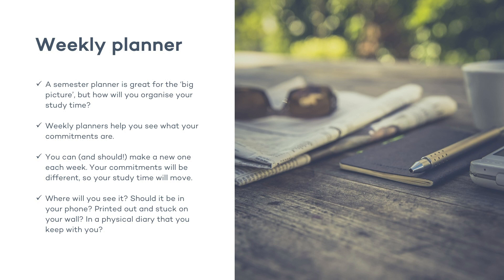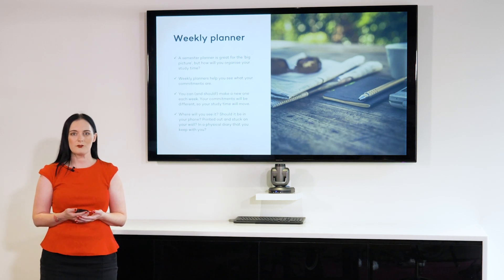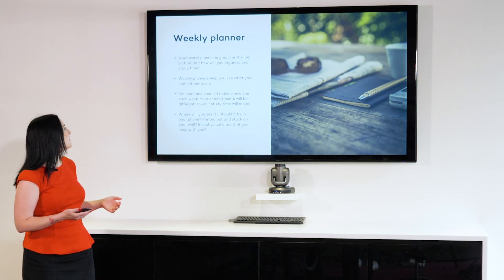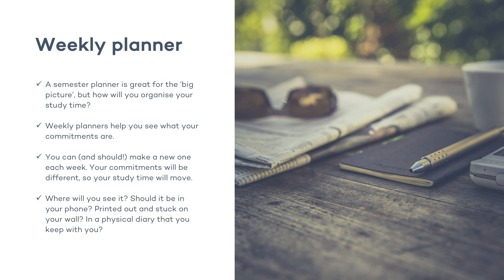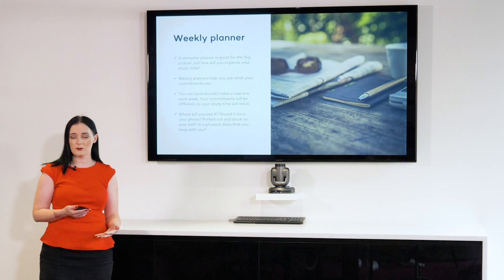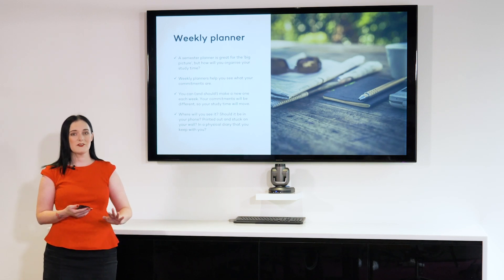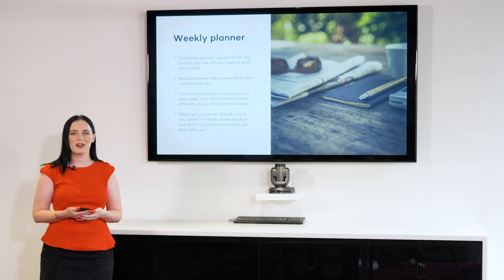It's also very important to have a weekly planner. We have the semester planner for the big picture, but it's very easy to think that things look further away than they really are — oh, I don't have that due for another three weeks, I'm okay. But things come up a lot more quickly than we're expecting, and it's very important to know what we're going to do week to week as well. With a weekly planner, you should make a new one every week because your commitments may move, and therefore your study time will move also. We need to be very flexible about this. Before you start making your weekly planner, think about how best you'd like to do it. Are you the kind of person who's always on your phone? If so, maybe your weekly planner should be on your phone. Or if you're more the type of person who carries a physical diary, you might want to keep it with you physically, or print it out and stick it on your wall — whatever works for you. But think about how you will see it.